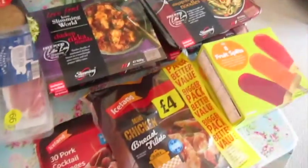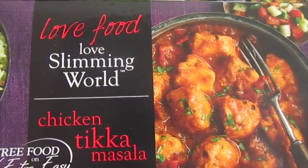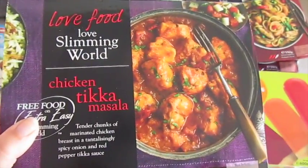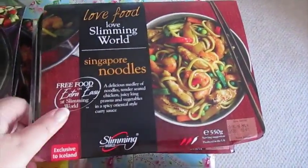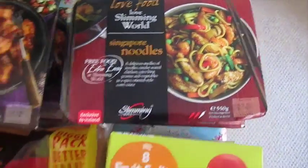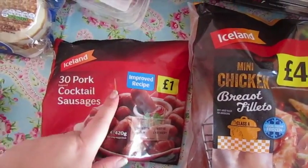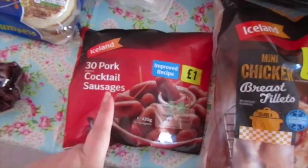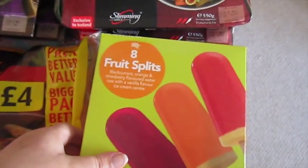We didn't get a whole lot of frozen, but what we did get - I wanted to try some of these Slimming World ready meals. We've got two of the chicken tikka - they were really highly reviewed on the Iceland website - and two of the Singapore noodles, again because of good reviews. Got some cocktail sausages - the boys normally have one each chopped up into their breakfast. If you're new to this channel, by boys I mean my dogs! Got some mini chicken fillets and two packs of fruit splits.